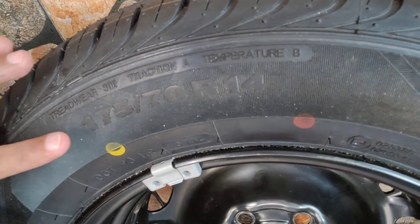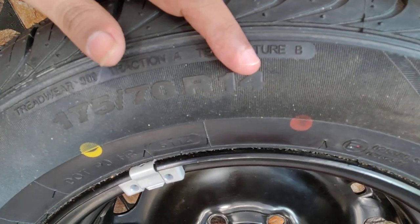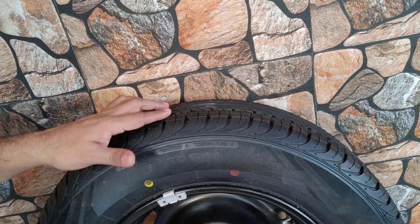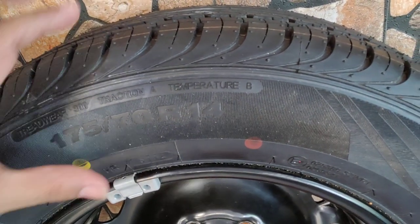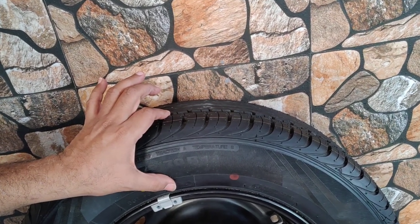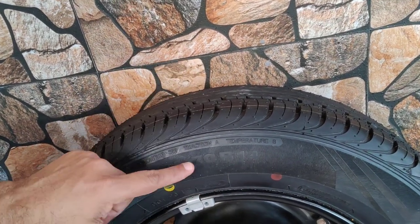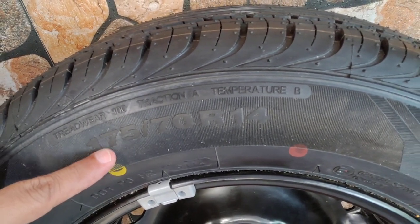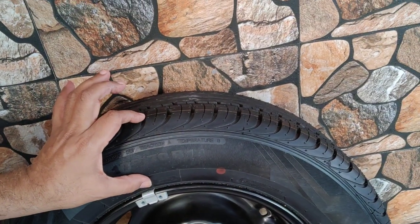We have the numbers here: 175/70 R14. This 175 is the width — the width of the tire in millimeters. And this 70 is the height of the tire, otherwise known as the profile. So this height of the tire is 70% of 175 mm. If it were 60, then the height of the tire would be less.